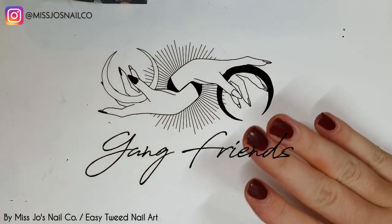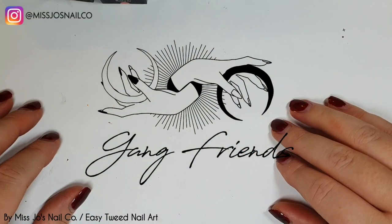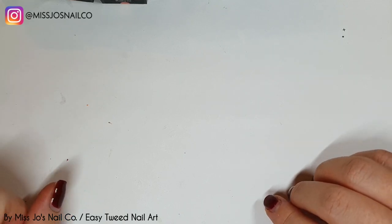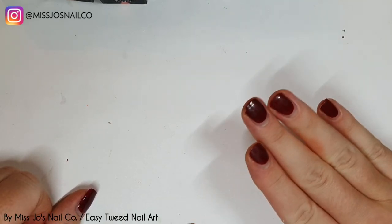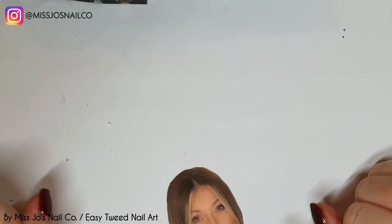Well hello gang friends, thank you for joining me today. I hope this video finds you well. If you're new, hello! My name is Jo and I do nail stuff.